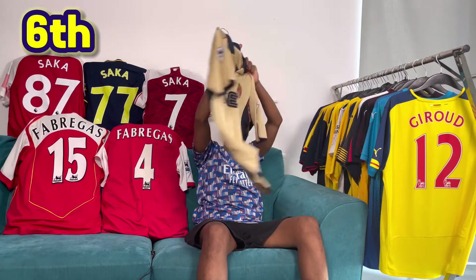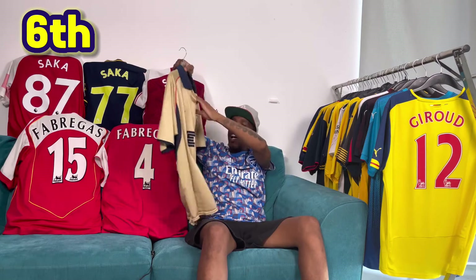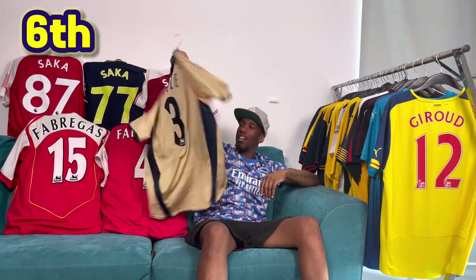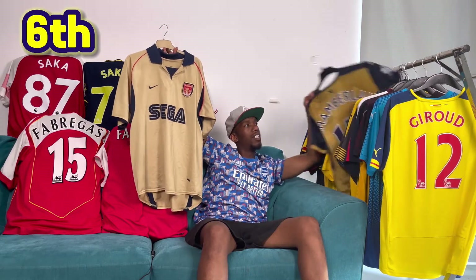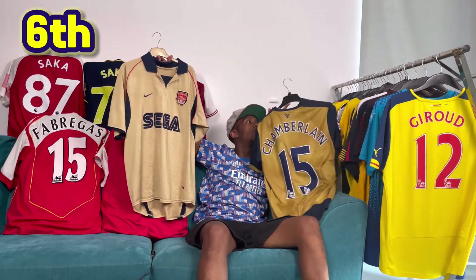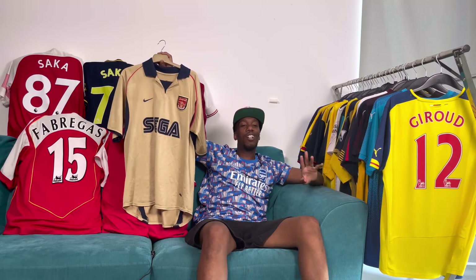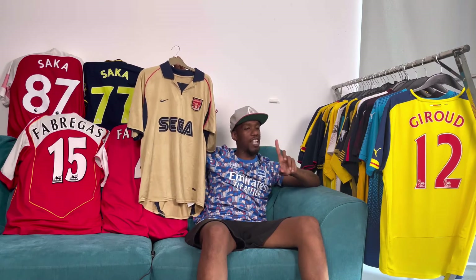In 6th, we have the 01-02 — absolute banger. This is the Sega shirt that really gets me excited. Shame it's got Ashikar on the back, but whatever. The gold and the navy blue — just like I was saying about that Puma one — I don't think you can go wrong with gold and navy blue, the same way you can't go wrong with black and gold. Let's not talk about the shirt they released the season after when they changed the sponsor from Sega to O2.